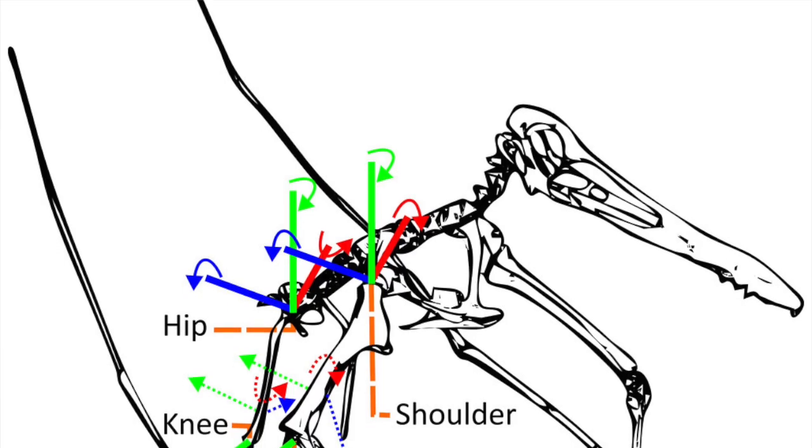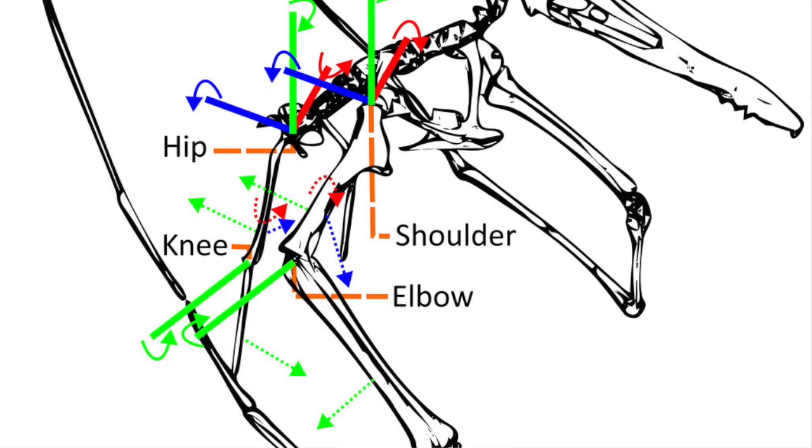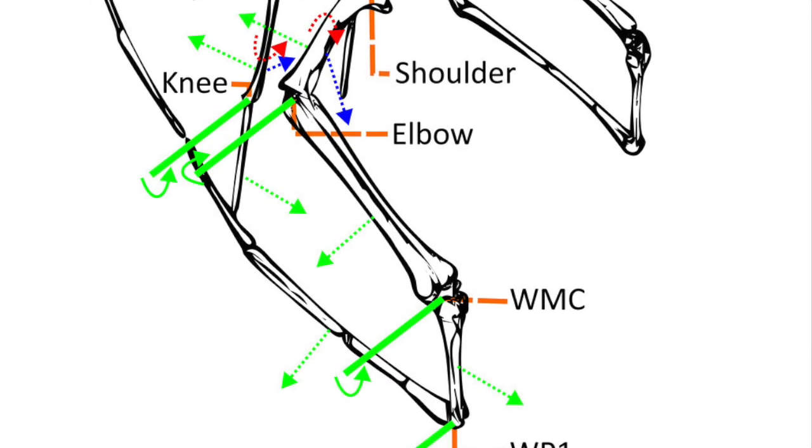We used a combination of information from what was preserved on the specimens. When a bone is attached to a muscle, you can have a rough patch or a ridge formed on the bone. These skeletal markers can tell you where the muscles were. We combined that with information from things as closely related as we have in the modern day to pterosaurs — that is, birds and crocodiles — and looked at homology between them to create an estimation of where these muscles would go.